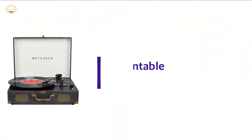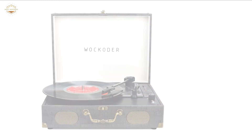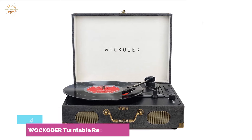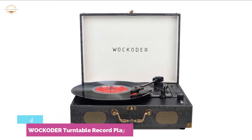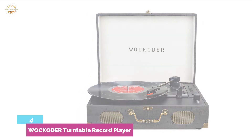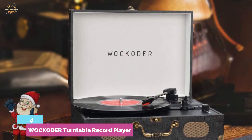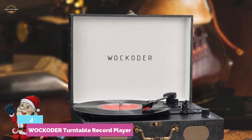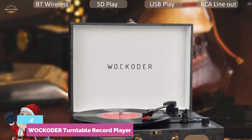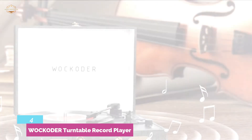Here is item number 4: the Walkoder Turntable Record Player. An amazing record player that is easy to connect via Bluetooth to your iPad, smartphone, and other audio players. Built-in dual stereo speakers provide a smoother sound compared with other audio tracks — no need to worry if you don't have external speakers at home. The classic retro design lets you enjoy retro-style music by vinyl records, taking you back to the old times.